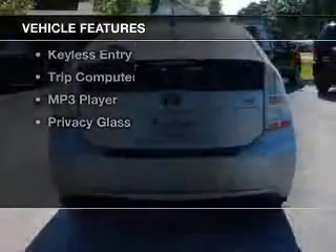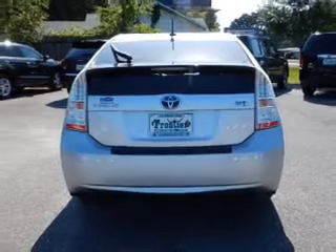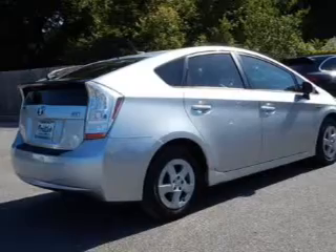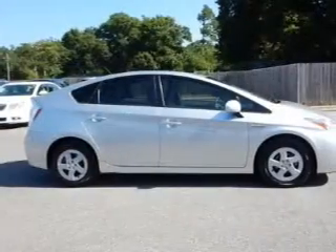The features include digital audio input, steering wheel controls, automatic climate control, a tilt and telescopic steering wheel, a spoiler, cruise control, keyless entry, a trip computer, an MP3 player, and privacy glass.